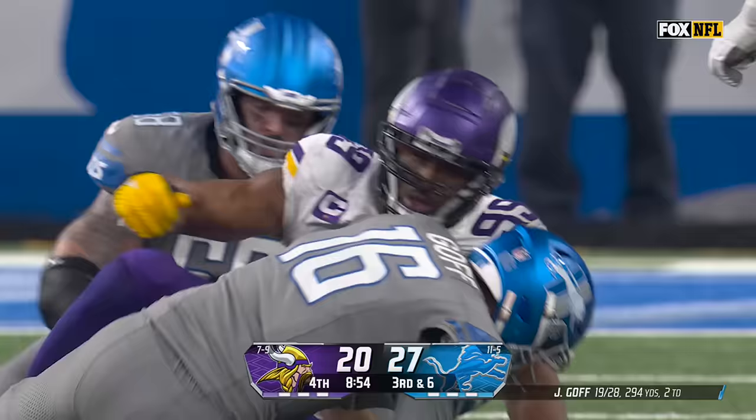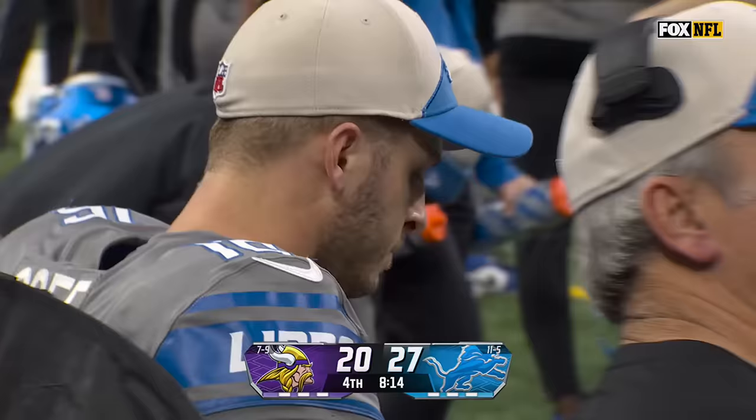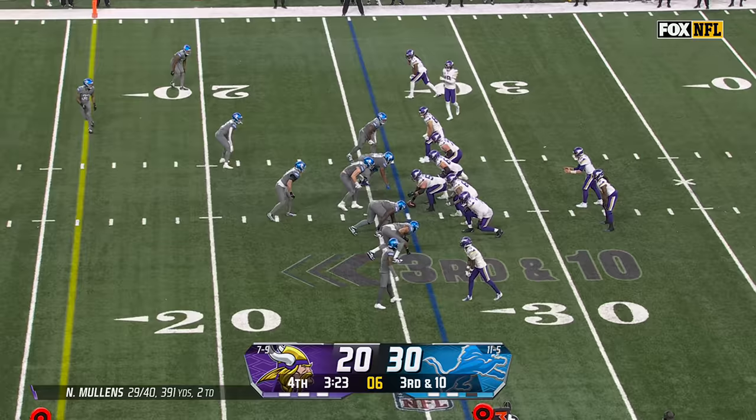3rd and 6. Goff in trouble and sacked — back at the 21-yard line, Daniil Hunter. Badgley with an important field goal here — makes it a two-score game.